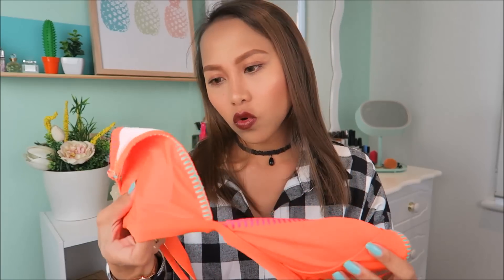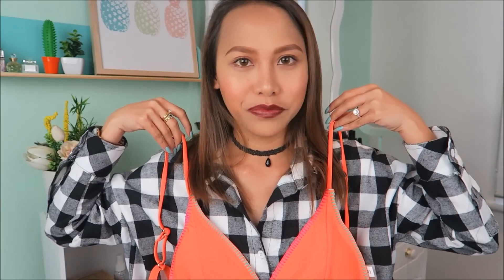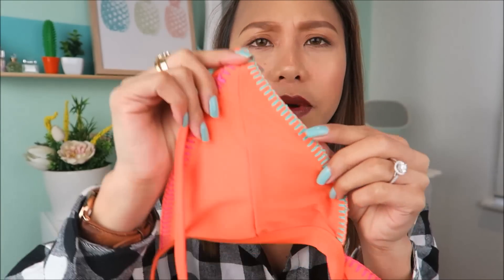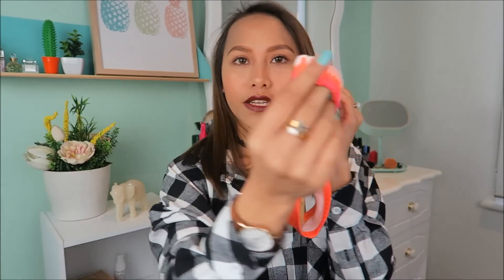Mga swimsuit na. Hindi ko alam kung matatry ko tong mga to kasi I'm pretty sure hindi siya kasha sa akin. Ang laki na niya tingnan — that's too big. Pero, kaya yung itsura niya. Kapag hindi siya kasha, hindi ko siya itatry kasi ang chaka tingnan kapag sobrang laki nito. Meron siyang stitching na ganap — this one is green and this one is pink, okay din naman yung style niya. Hindi talaga ito magkakasha sa akin, kasi yung likod, isa lang yung lock niya. And then yung bottoms niya — super sexy and cheeky. Hindi ko to susutin kasi kita yung kibot.